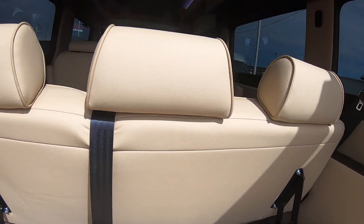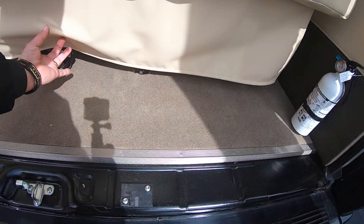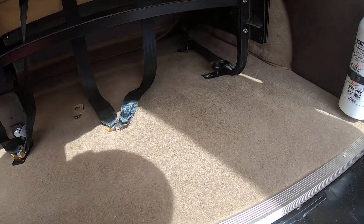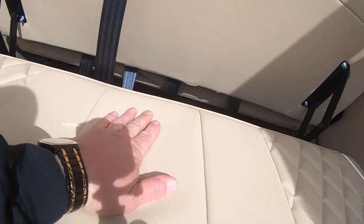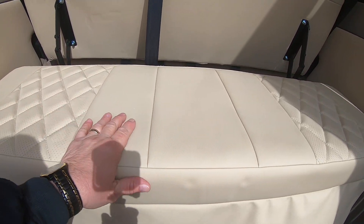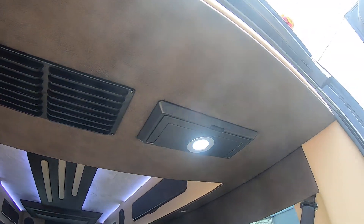Now this rear sofa, like I said, does seat three and will fold down into a bed — it is manual. Got an extra panel here. Now this rear sofa has a quick release, so it's really easy to remove if you want to pull it out and have more cargo space. You can store suitcases and what have you down here or on top of this panel. Right here you've got a couple of handles that will come down — you can actually hang clothes on them.